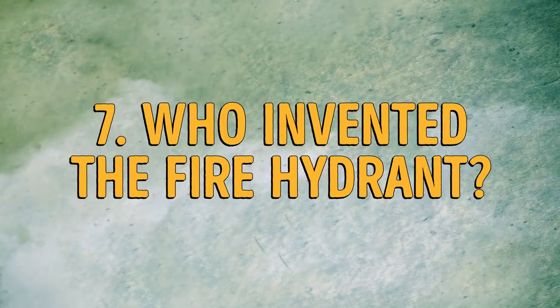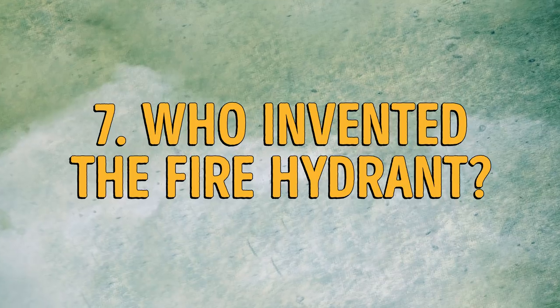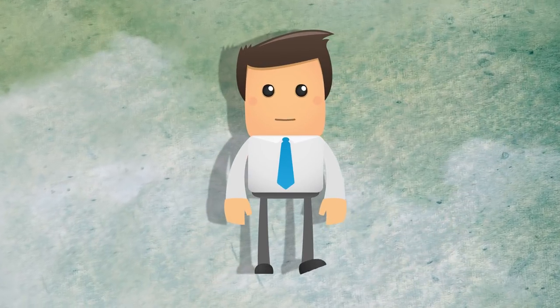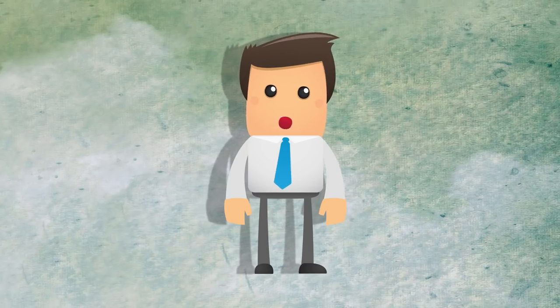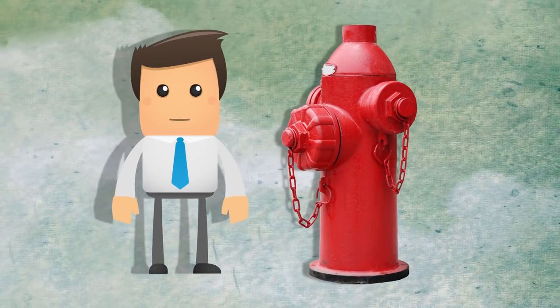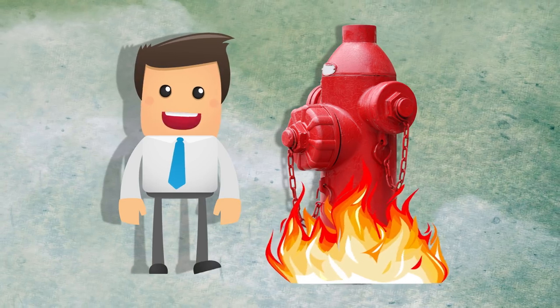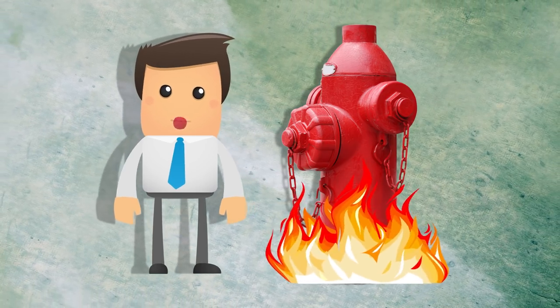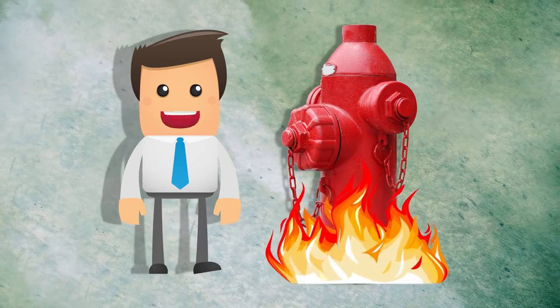Number 7: who invented the fire hydrant? No one actually knows who invented the fire hydrant, including the omniscient Google. This is because the office where its patents were being held burned down. Apparently, there was no fire hydrant nearby to save the patents from disaster. Don't you love the irony?